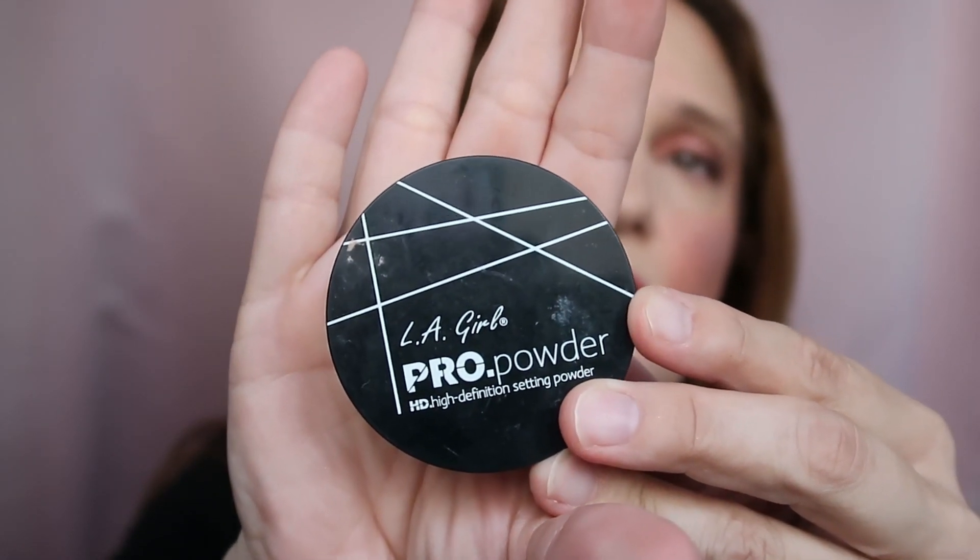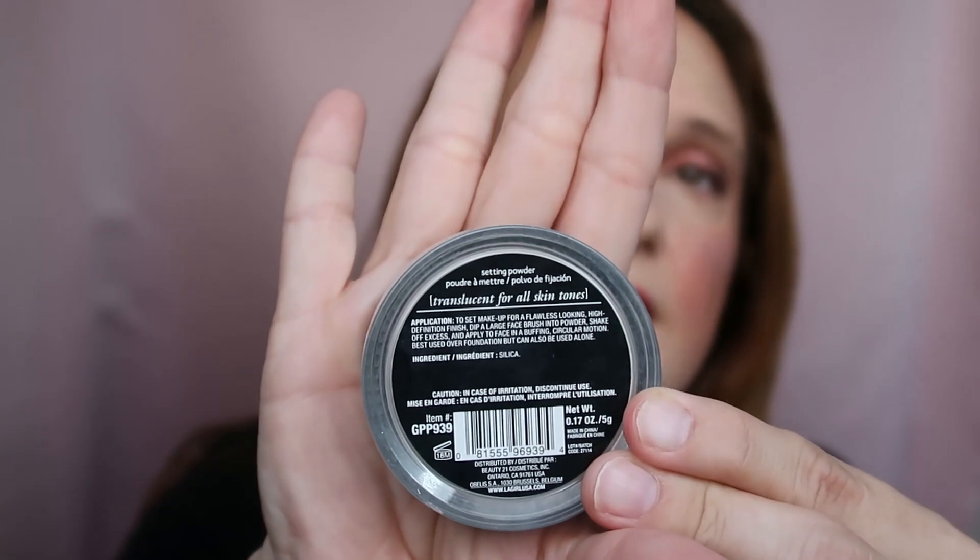This one I'm really glad is over — this is the LA Girl Pro Powder. I didn't really like it. It's 100% silica; I didn't notice that when I bought it on iHerb. It didn't do wonders. This is supposed to be a high definition setting powder, but it didn't set my makeup. Definitely not going to repurchase — not even for one dollar. I didn't enjoy it at all. I put it in my use-up stash last week and finished it.